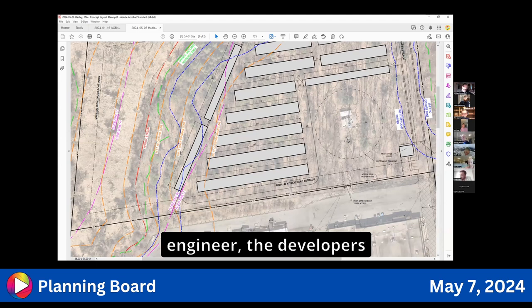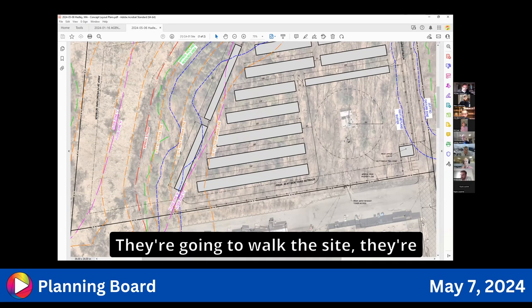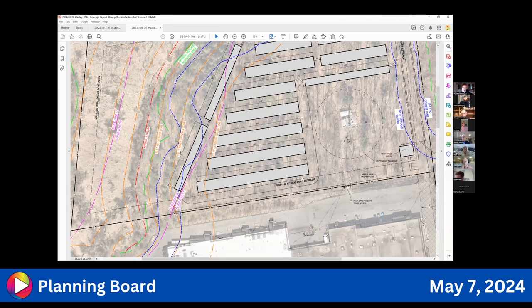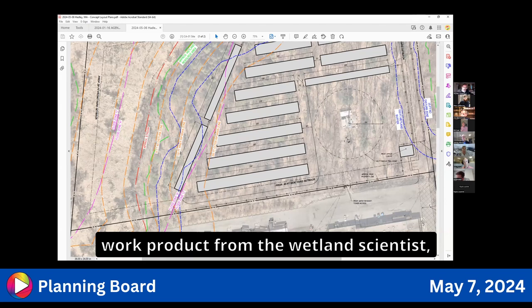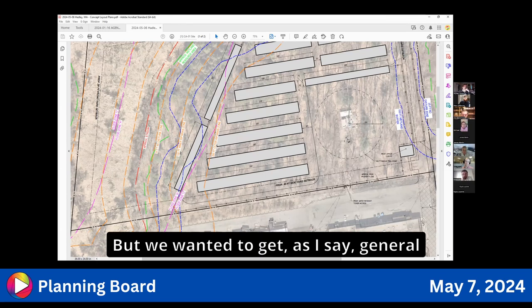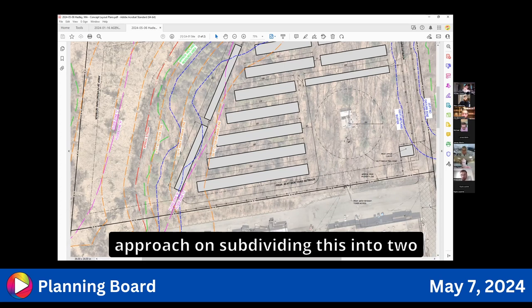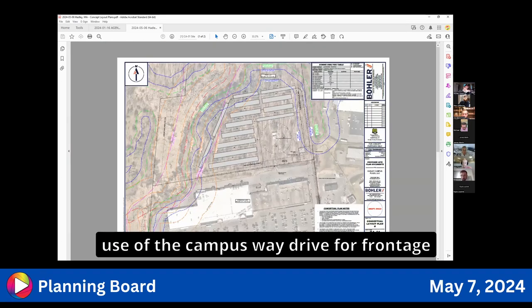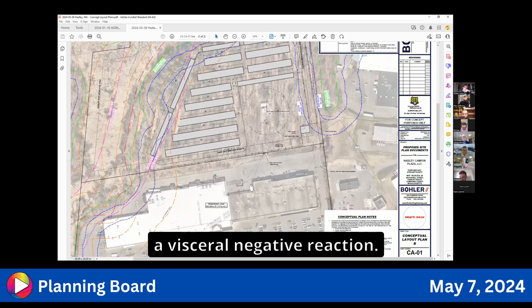The developer has engaged wetland scientists who will walk the site and demarcate wetlands; those findings will go to the conservation commission and then to the planning board. The board wanted to make sure the approach of subdividing into two lots and the traffic flow using Campus Plaza Drive for frontage didn't generate a visceral negative reaction.